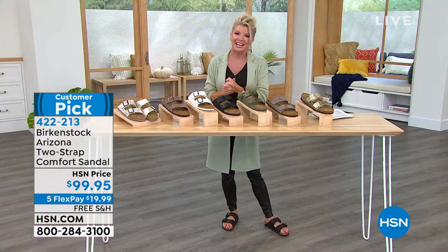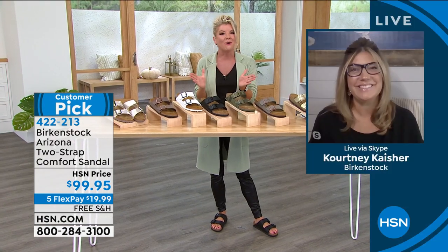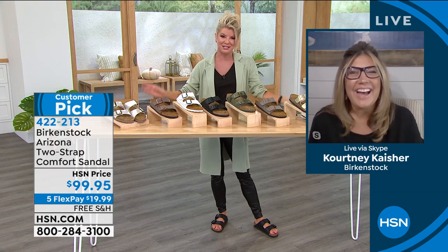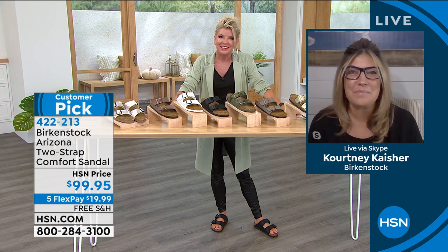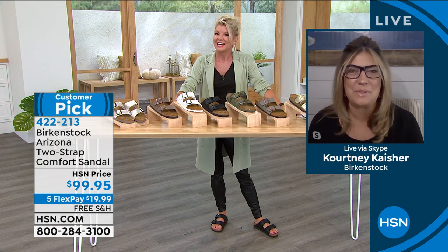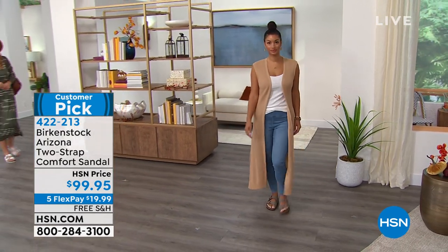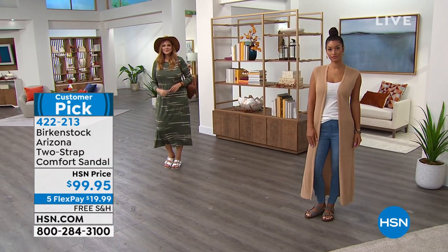We want to welcome Courtney Kayser, the Birkenstock representative, joining us. Great to see you, Courtney. We have a wonderful hour in store. Already we're very busy, and let's start off talking about the Arizona — certainly a customer pick favorite, always a number one top seller.